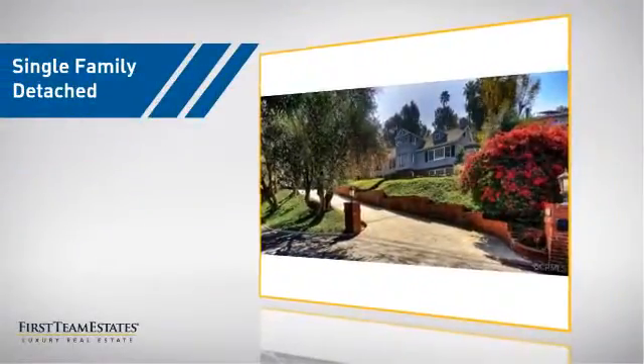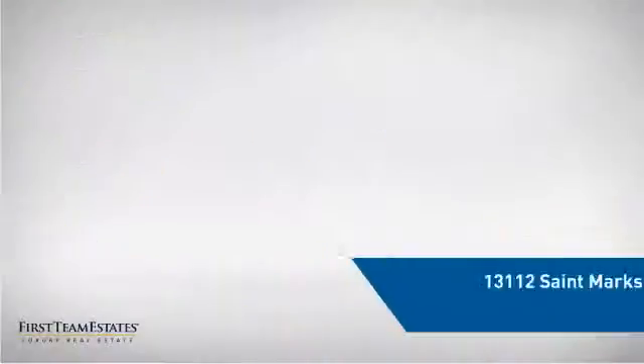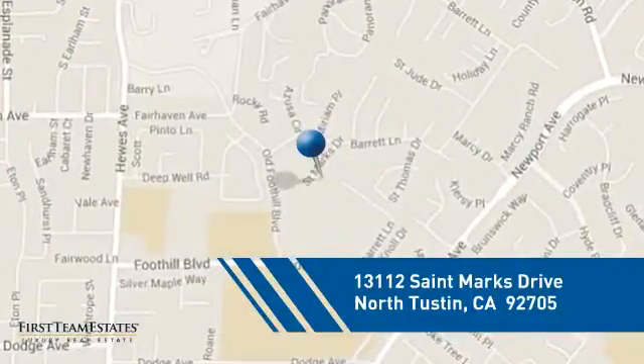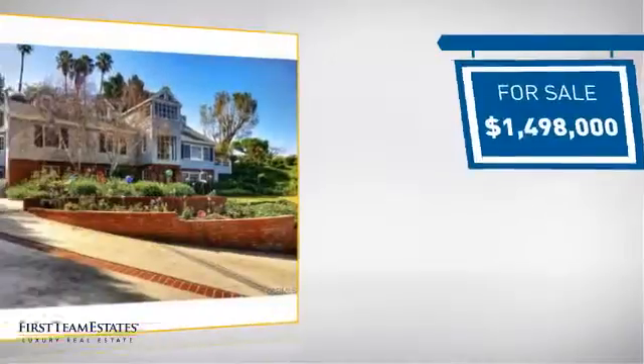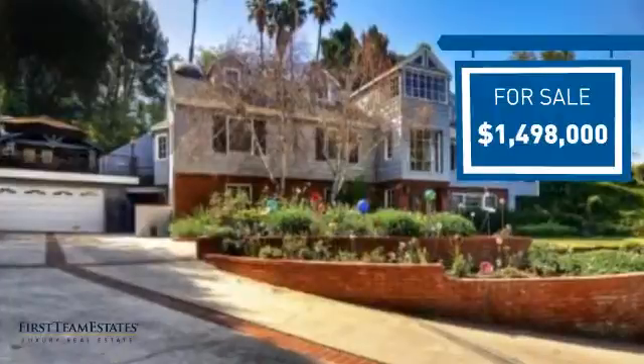This detached home is a great choice for families who want the privacy of their very own lot, and it's located in this area. Currently listed at just under $1.5 million, it offers an excellent value for the area.